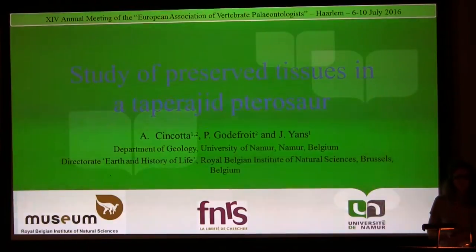Good afternoon. I'm going to present you some of the last results I have concerning the preservation of soft tissues, and here especially in the pterosaur, in the crested pterosaur.